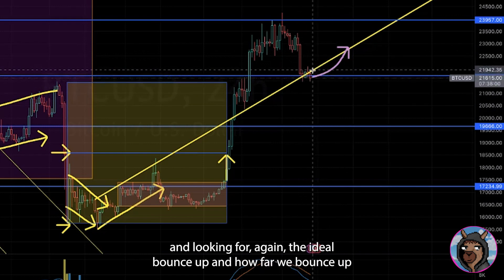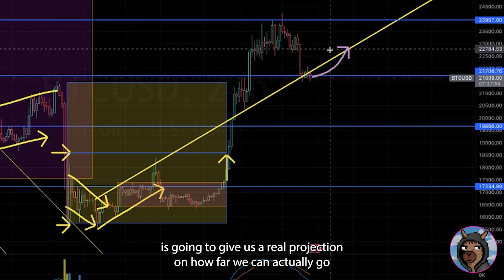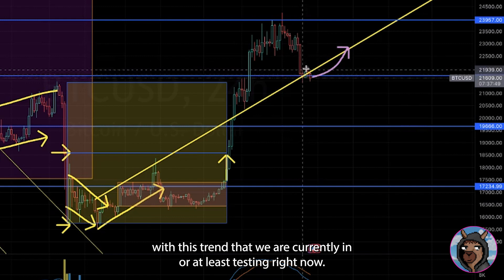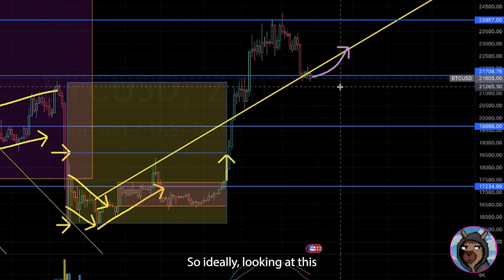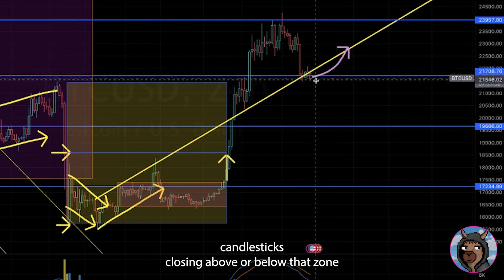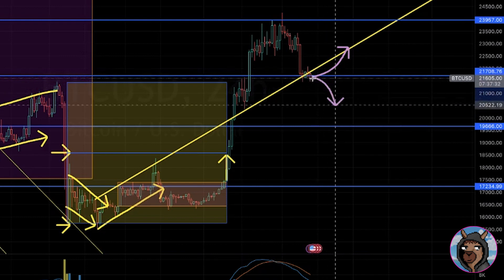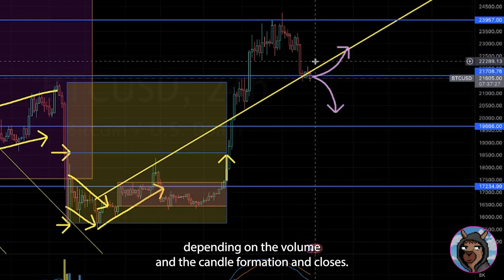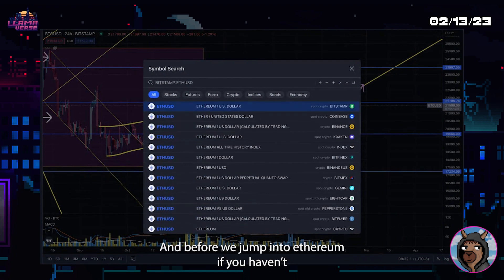How far we bounce up is going to give us a real projection on how far we can actually go with this trend we are currently testing. Ideally looking at 21708 and seeing multiple candlesticks closing above or below that zone, and trying to take that to the next monthly level depending on the volume and candle formation closes. That's going to be it on Bitcoin this week.